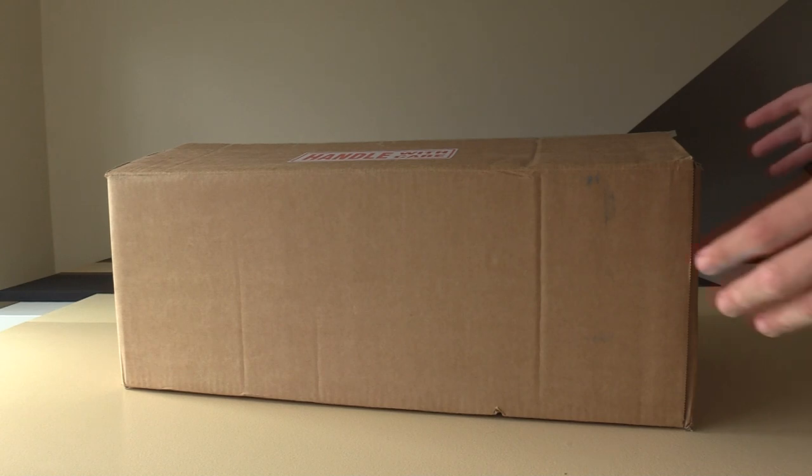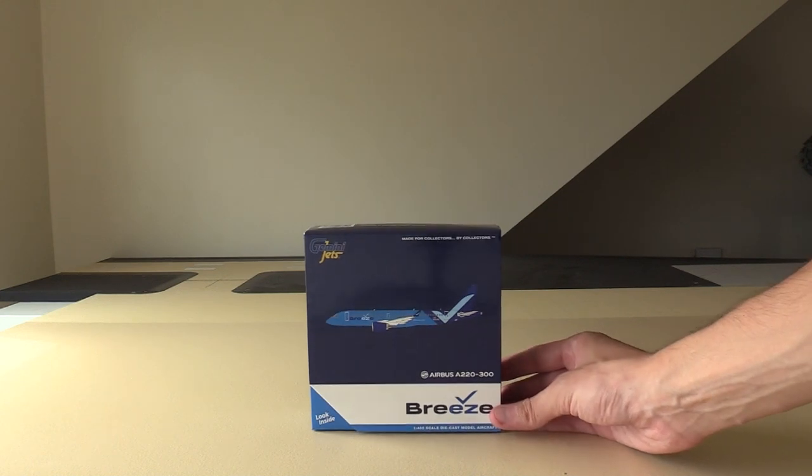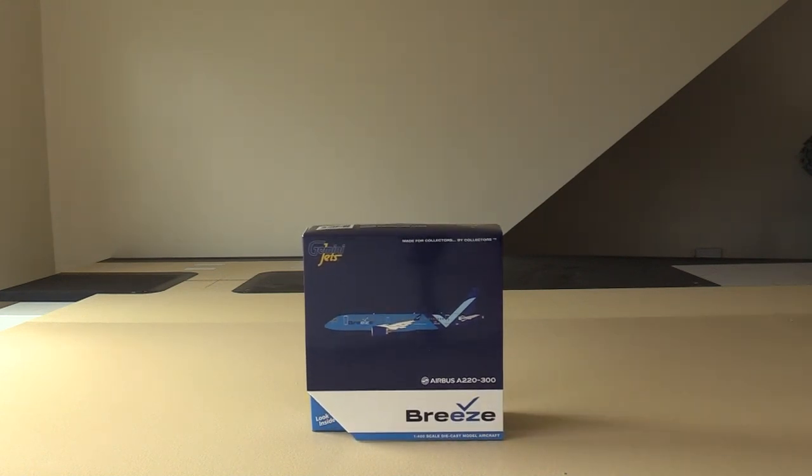So with that being said, we're going to take the box off to the side and get out the models one by one. Starting off, rounding off my Breeze fleet, we have the Gemini Jets Breeze Airbus A220-300. Breeze operate three types of aircraft: the E-190, the E-195, and the A220. The A220 will be their main aircraft — they have 80 of these on order. I'm considering this the rounding off of my Breeze collection.